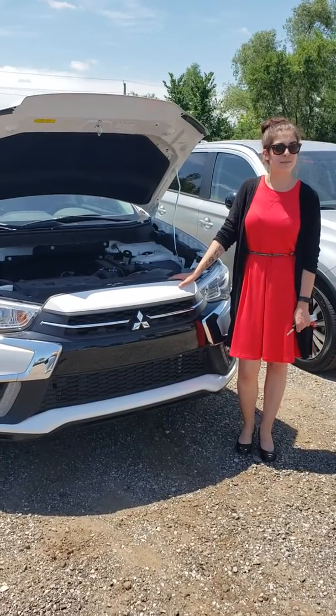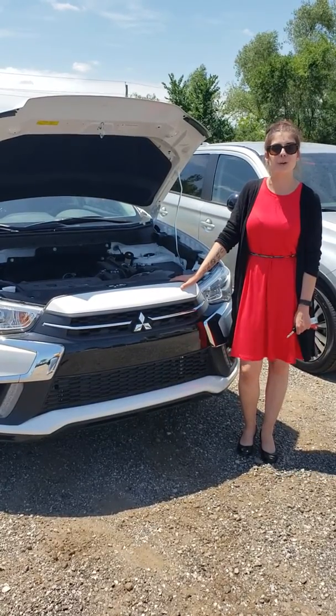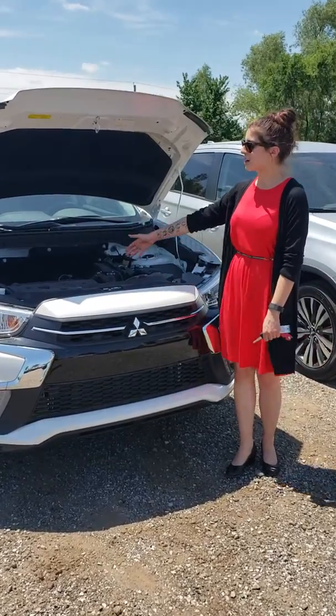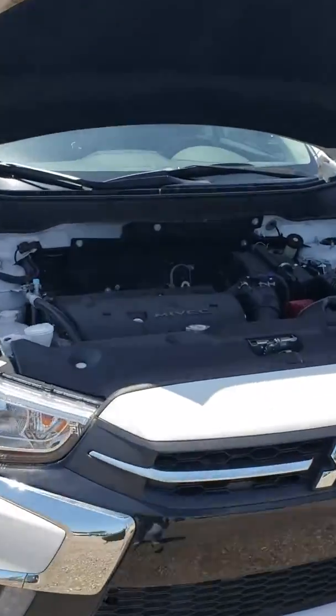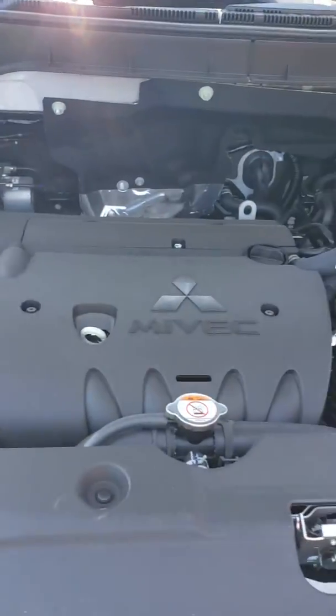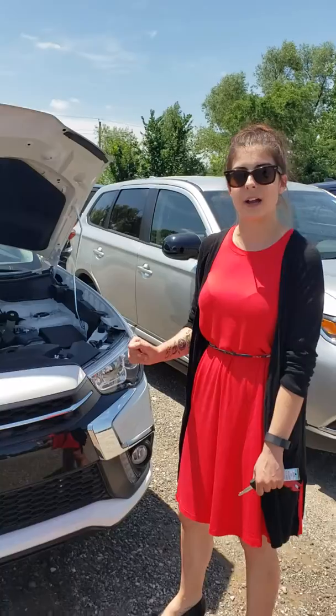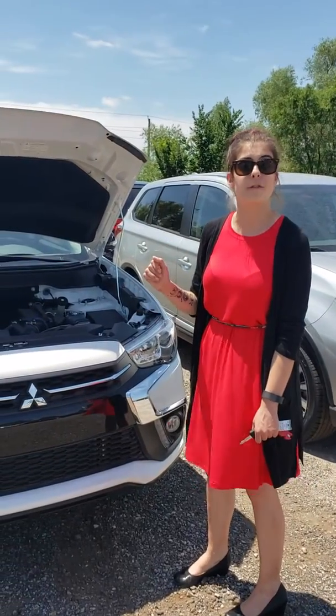Hi, my name is Kira over at Lauren's Mitsubishi and today I'm going to be showing you the 2019 Outlander Sport LE. Inside here we've got a 2 liter 4 cylinder engine. The fuel economy in this is 23 in the city, 29 on the highway, which gives you an overall estimate of 26.